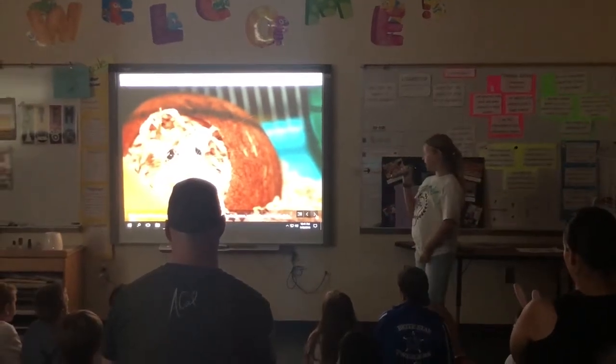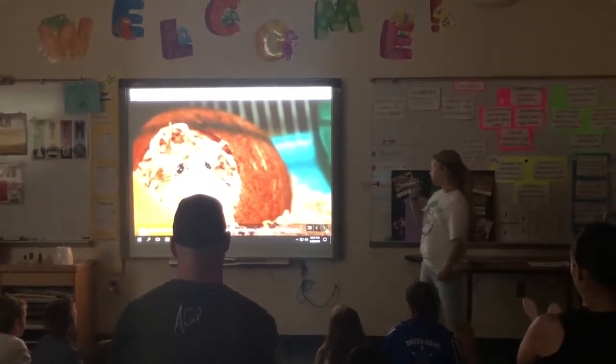Robo-Dwarf Hamster predators are the long-eared owls, foxes, weasels, and mustelids.